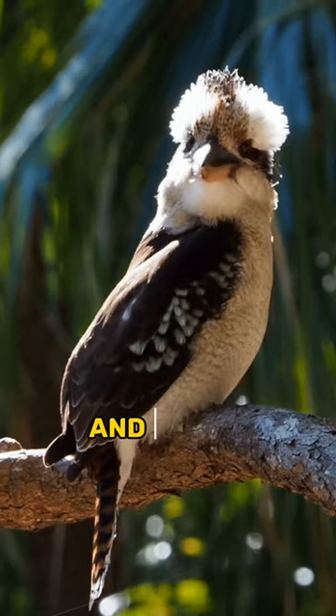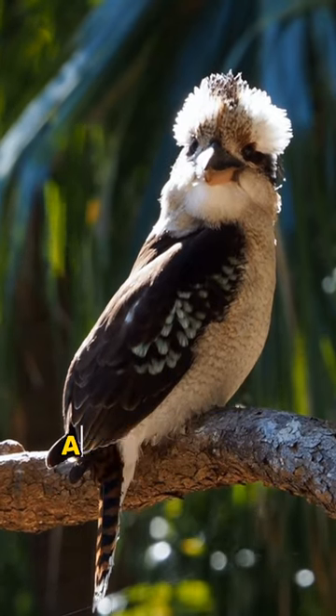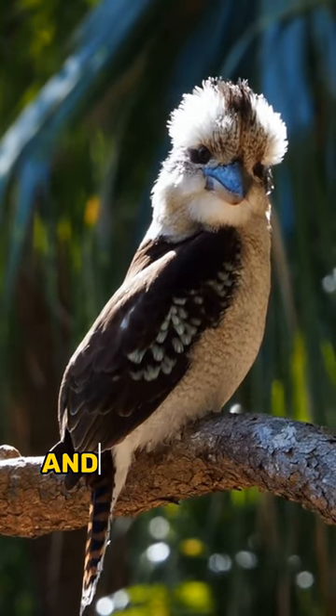Sloths, monkeys, and other mammals make their homes in the canopy, as it provides them with safety from predators and easy access to food.